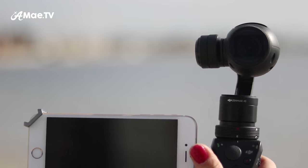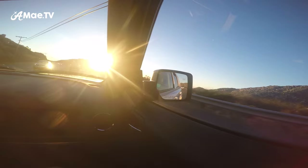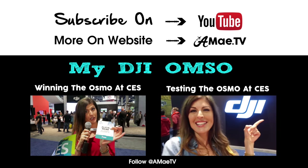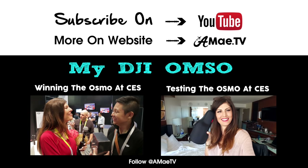Let me know what you want to see next on Aimee TV. I'm still finishing up releasing footage from Europe and then I'm on to some more exciting traveling out west right here in the USA. Lots more DJI Osmo camera tests are coming up too, so stay tuned and check out this full CES 2016 series and the story behind winning the Osmo from DJI.